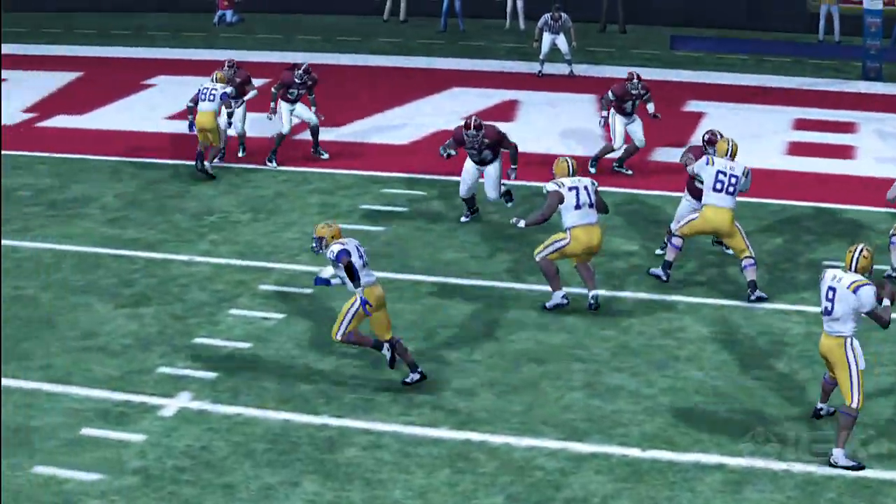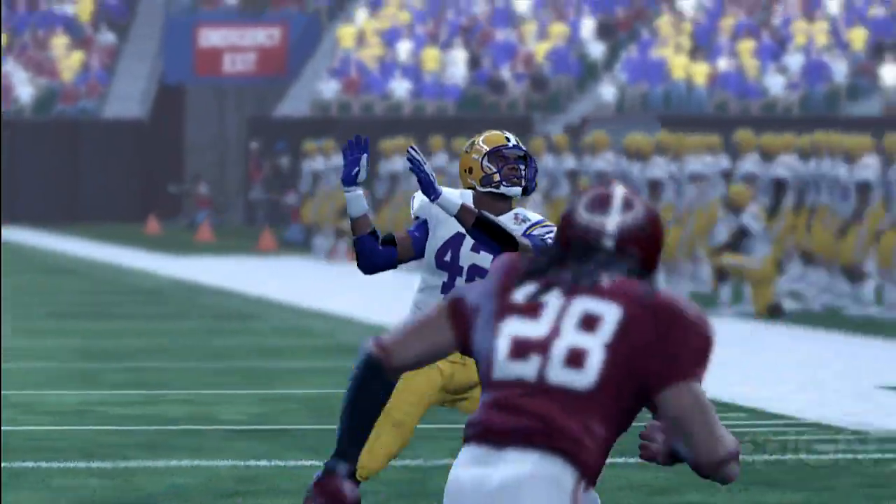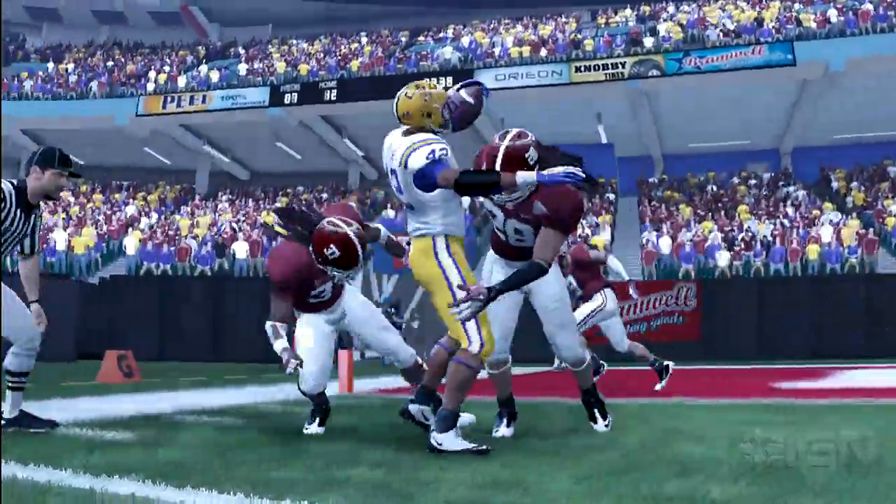They won't get the two. A seven-play, 64-yard drive, but they just get six points after failing to convert for two. So the score now: 12-7.